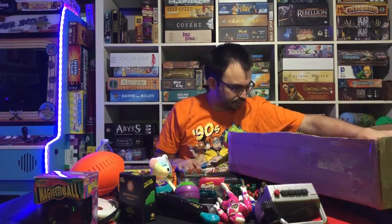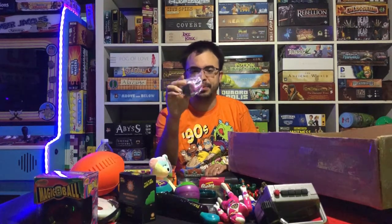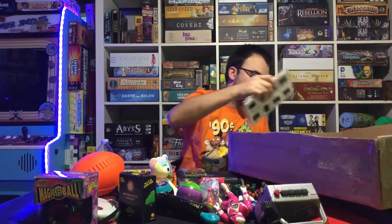Some of the other stuff we have: there's an original 90s McDonald's toy that's still unopened from the Happy Meals back in the day — from the Muppet Babies. That's a cool thing to have.